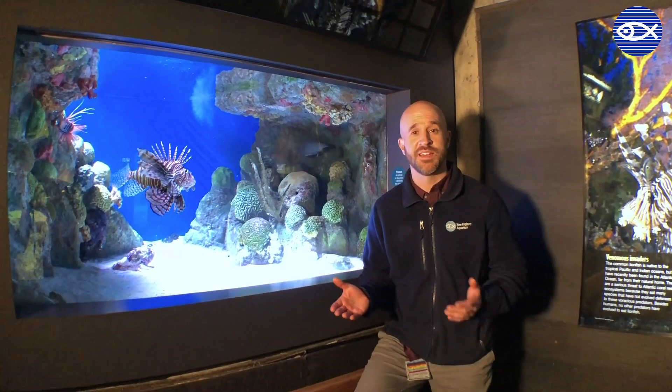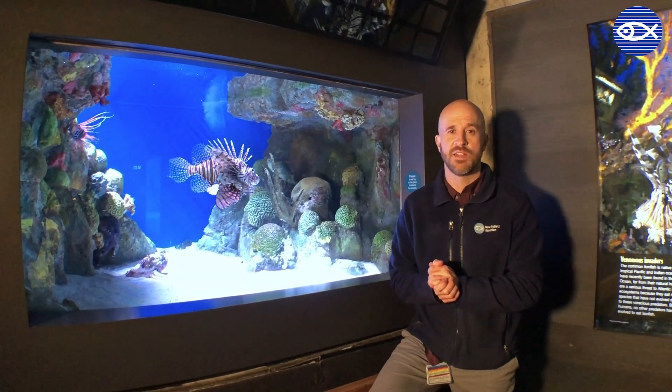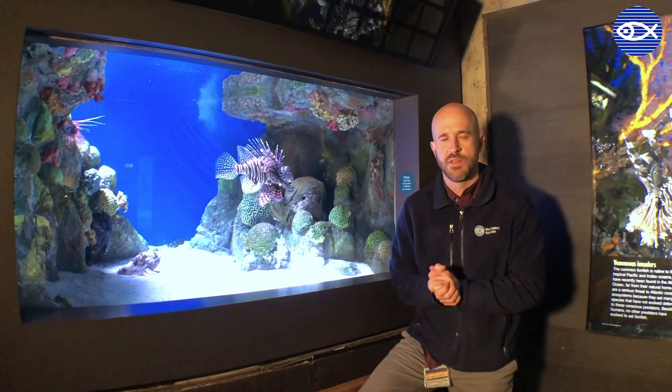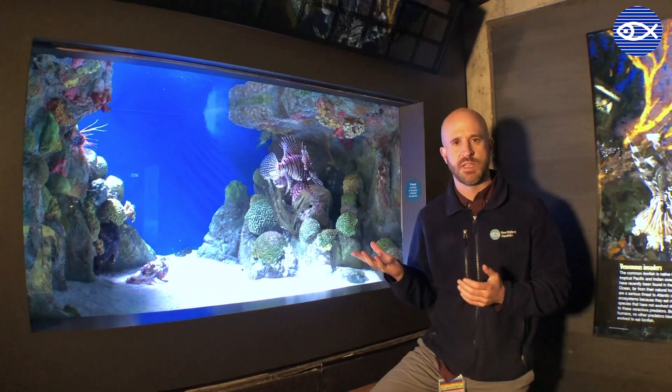Hey guys, thanks for checking in again here at the aquarium to see what's going on in terms of us taking care of our animals. I'm standing here in front of our armored and venomous fish tank on the first floor in our tropical gallery. Our aquarist Tyler is behind the scenes right now and he's actually going to be feeding the animals in this tank.